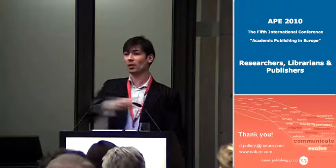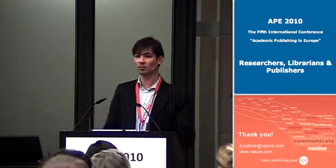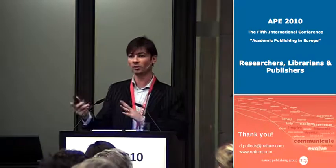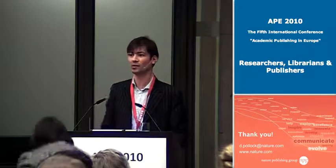So that's me done — a very quick whistle-stop tour through a number of things. I think, as Efka said, questions will be bunched at the end, so I'd like to hand back to Efka. Thank you all for listening.